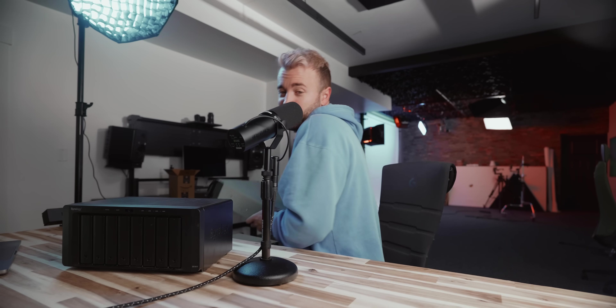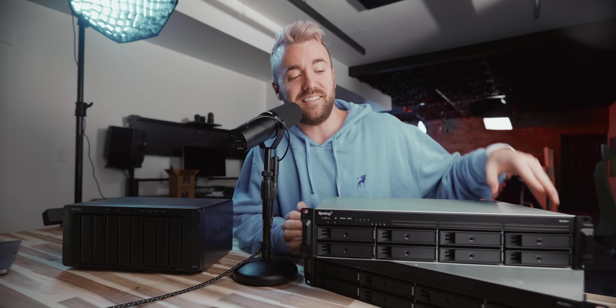So today we're upgrading to this guy. These two guys. And we're making what I believe is the world's greatest storage system for content creators, videographers — just greatest of all time.